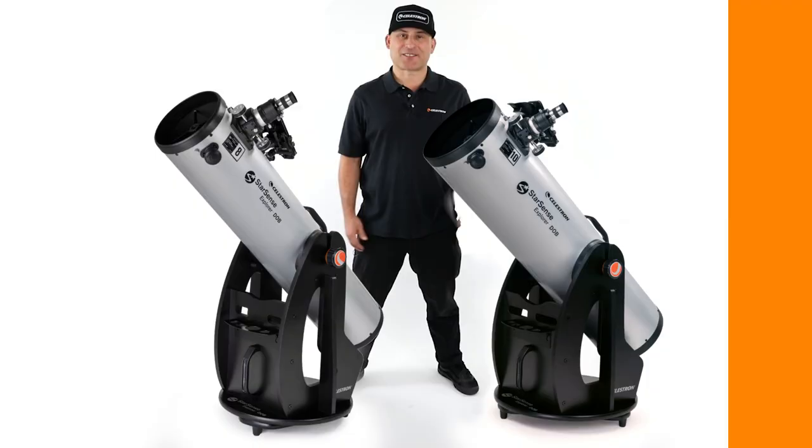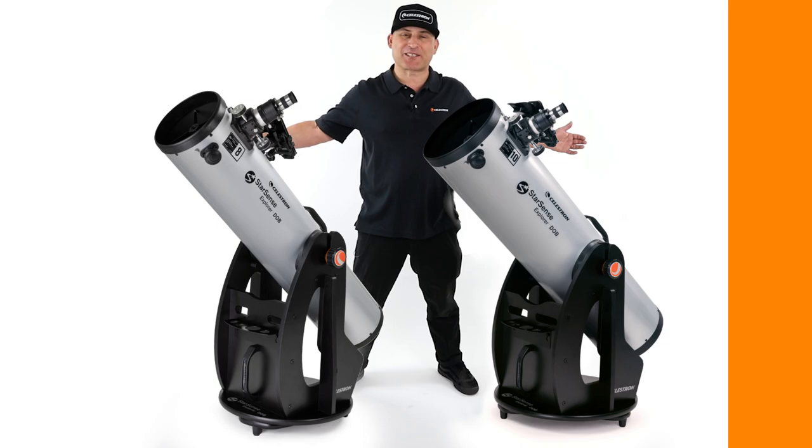Hi, this is Eric with Celestron, coming to you once again from Celestron headquarters in Torrance, California. We're very pleased to announce our new StarSense Explorer Dobsonians, the newest addition to our award-winning and patented line of StarSense Explorer telescopes.